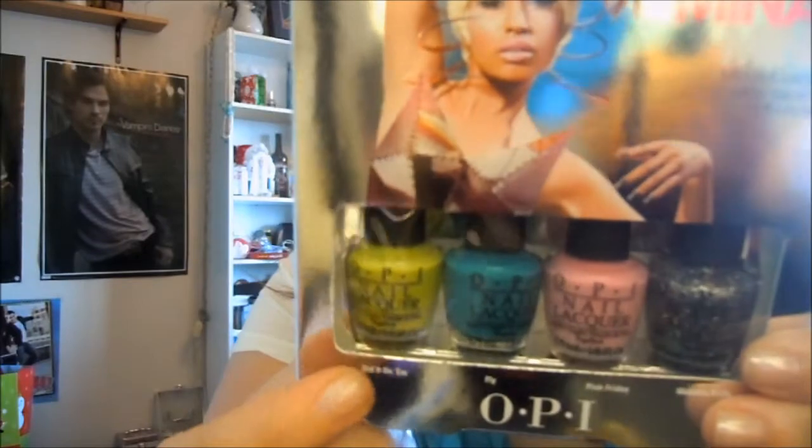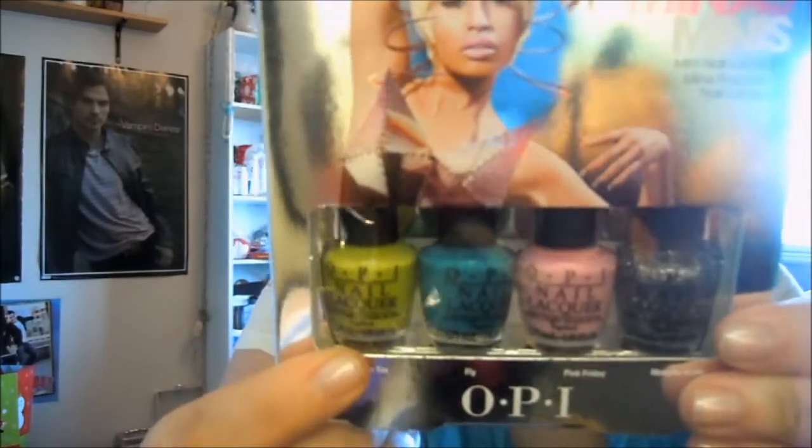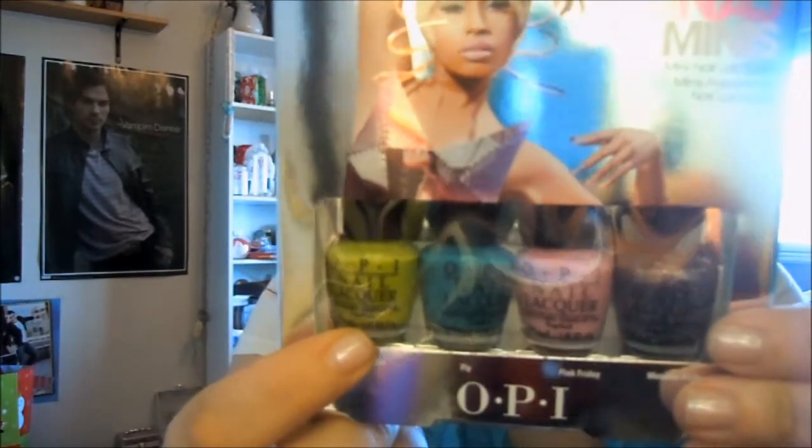Then I went to my hair salon to pick up the Nicki Minaj Minis. I wanted to get the minis before I bought any of the full sizes just to test out the colors. So it has Ditto on them, which is the green right there, which I know I won't buy a full size of because I never wear that color often enough.